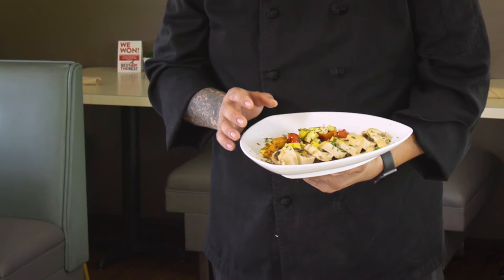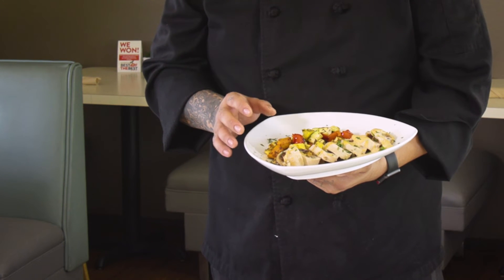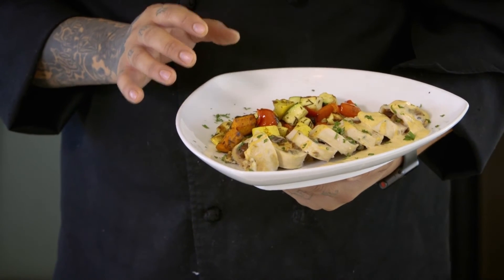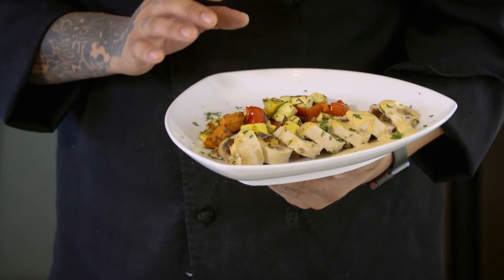To make the sauce, it's pretty simple. All you need is fresh chipotles, heavy cream, a little bit of shallots, and a little bit of chicken stock. Also, I did a little bit of our grilled vegetable medley, which goes great with this dish.